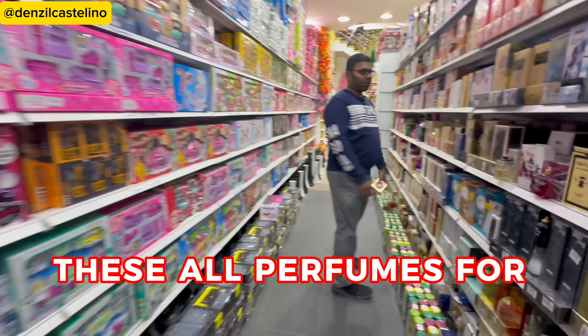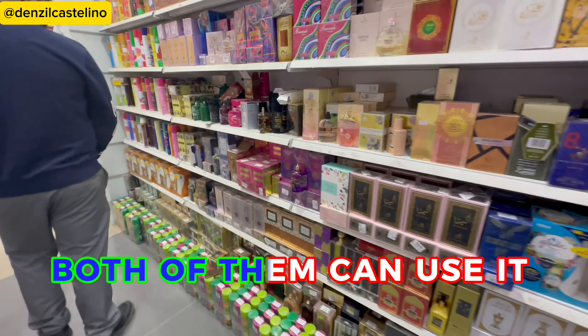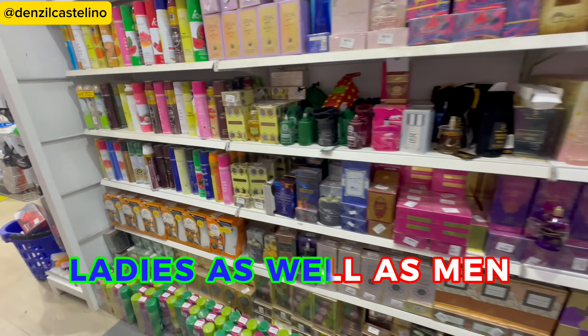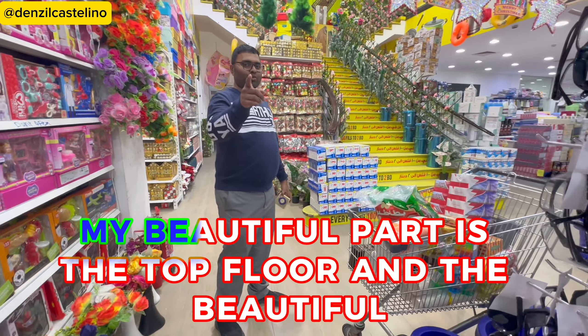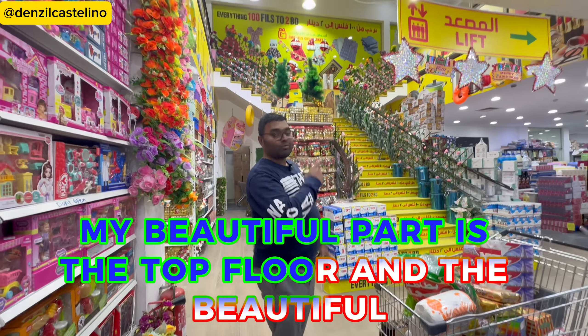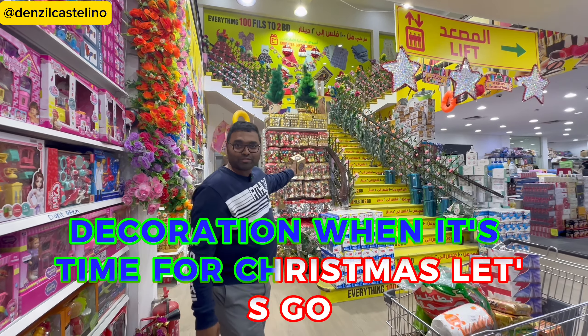These are all perfumes for men or women — unisex, both can use them. And my favorite part is the top floor with the beautiful decorations when it's time for Christmas.